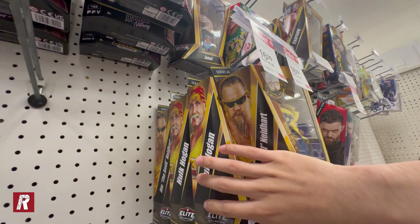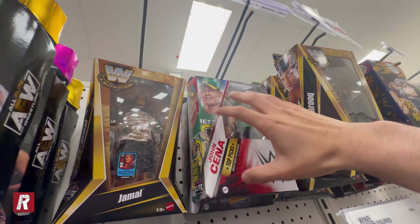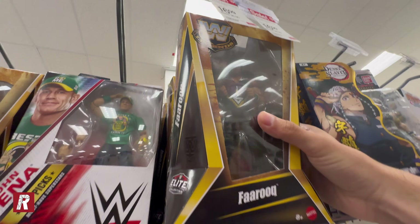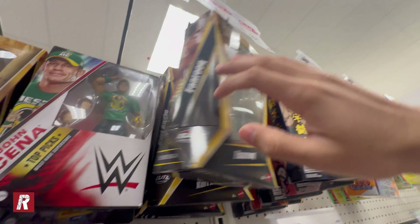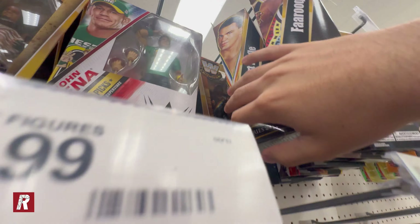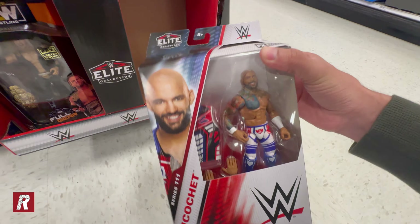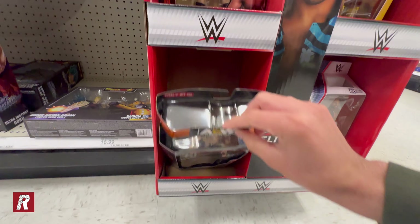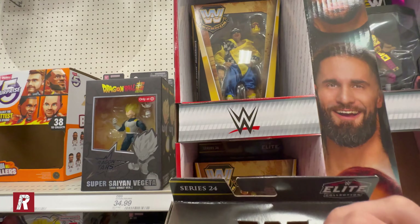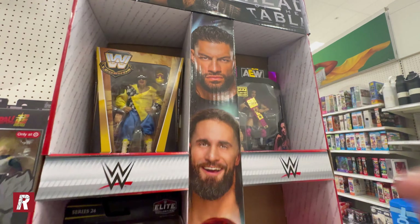They have some new Legend Series 24 figures, although I'm not gonna buy any of these because I know they're gonna drop in price. We have Jey Uso, Top Picks John Cena, Trish Stratus, and we have the chase Faarooq here — but I'm not gonna buy him either, I'll wait for him to drop in price. We have a Kurt Angle and the regular Faarooq. For the end cap we have Elite 111 Ricochet — this figure is sick but I already have him — and some more AEW figures, which I don't collect, so I'll pass. We also have Hulk Hogan and just the same old figures.